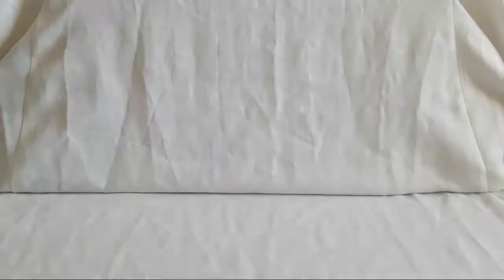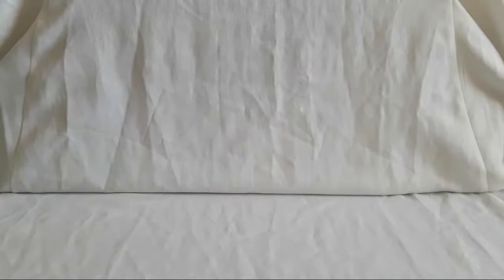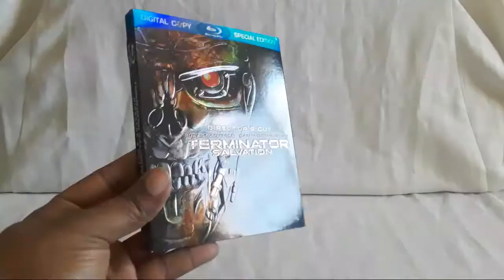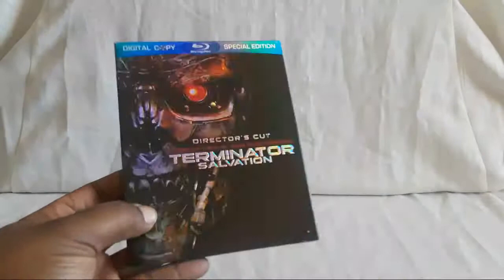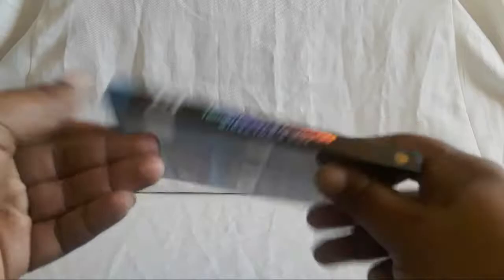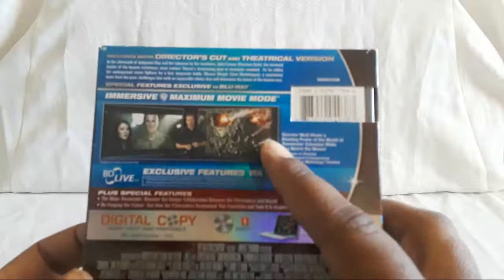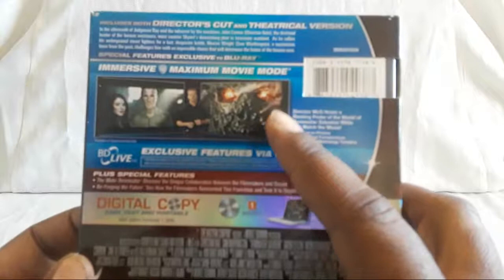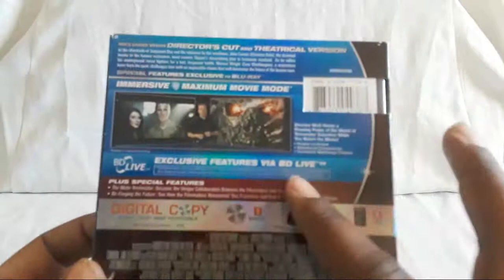Next one — Terminator: Salvation, the director's cut. After T3, I was wondering if there'd be another one. You get this nice rainbow effect on the case with the Terminator right there. Also found this really cheap for a few dollars. That picture with the Terminator face and the city is actually a steelbook — I think it's a European one. You get the director's cut and the theatrical version, plus exclusive features via Blu-ray live and a Maximum Movie Mode where the director takes you through it.